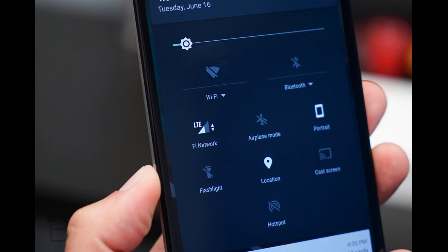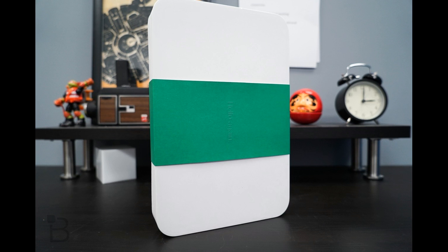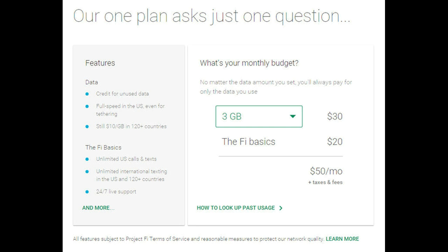Project Fi offers text, talk, Wi-Fi tethering, and international coverage in 120-plus countries for $20 per month. Beyond that, Google will offer flat data rates in the US and abroad at $10 per GB. So for 3 GB, you'll pay $30 on top of the $20 entry fee — that's $50 in total for everything, which is reasonable.